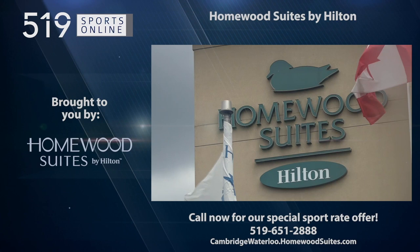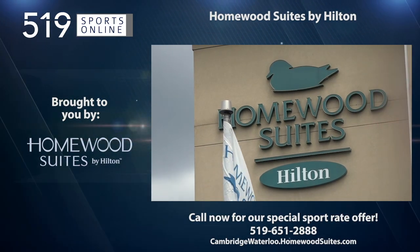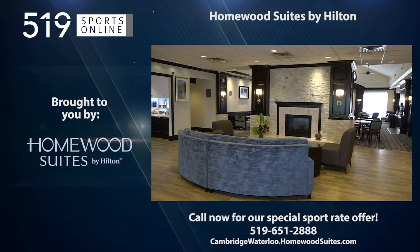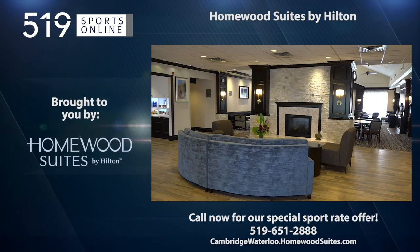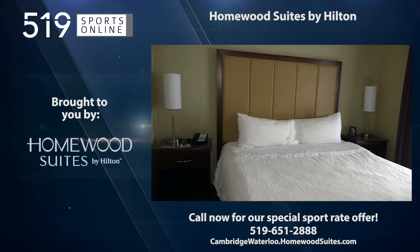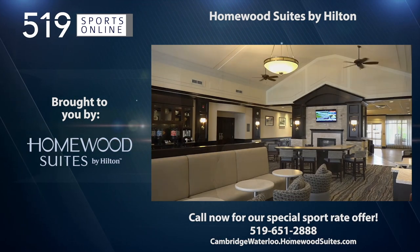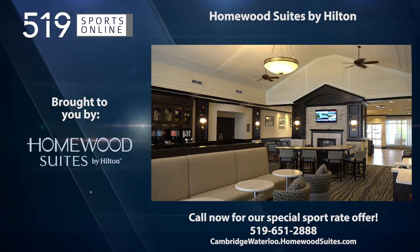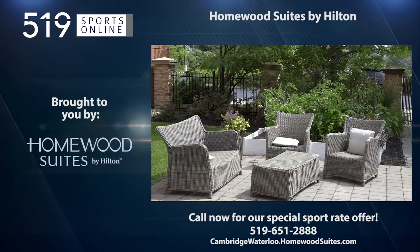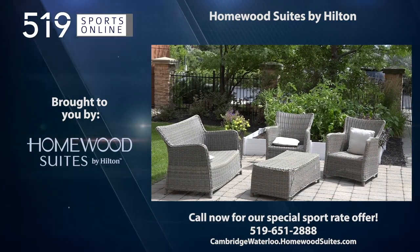This Local Sports Report is presented by Homewood Suites by Hilton of Cambridge-Waterloo, a proud supporter of local sports. Call now to take advantage of Homewood's sport rate offer and receive a discount for your accommodation. Homewood is your home away from home for tournaments and special events. Book your stay now by calling 519-651-2888 or visit cambridgewaterloo.homewoodsuites.com.